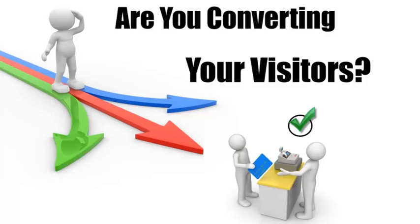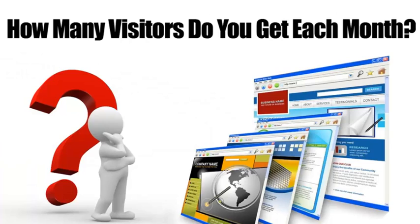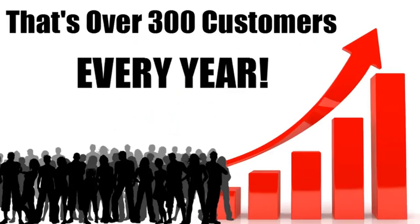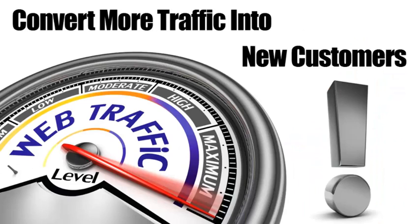But what good will that do if they don't contact you or buy from you? If you're not convinced, run these numbers in your head. How many visitors do you get on your website? Let's say that's 500 per month. If you were to increase the percentage of conversions by just five percent, that would mean another 25 customers every month — that's 300 extra customers each year. Now multiply that number by the average profit you make on a customer and you'll see what I mean. This is huge.